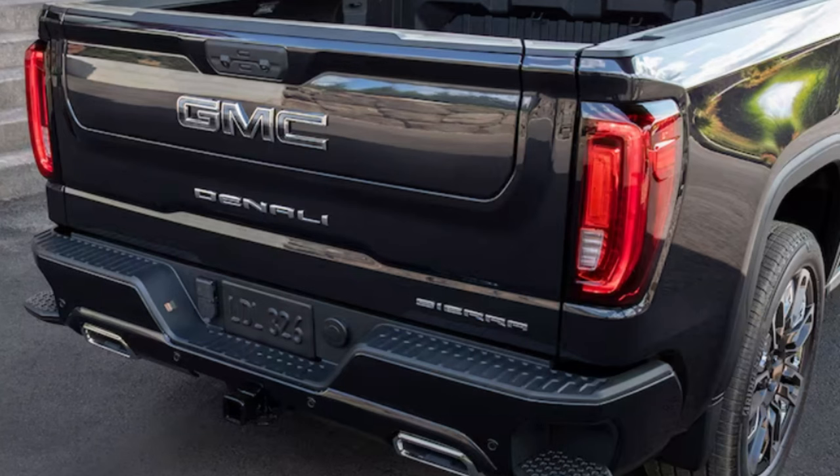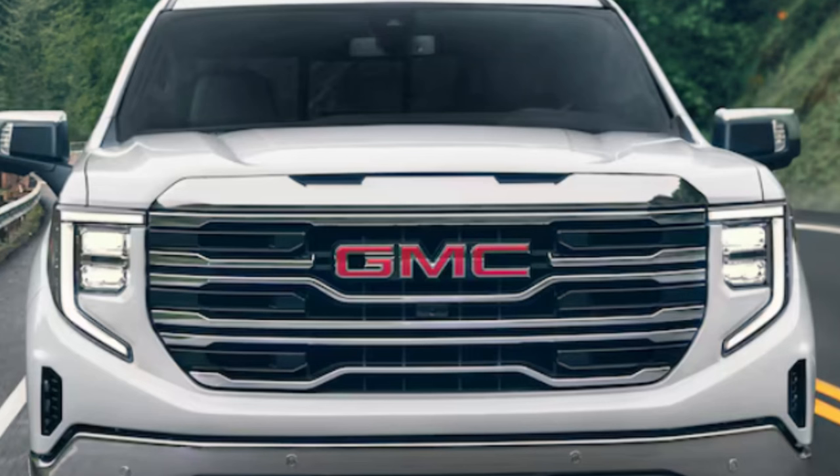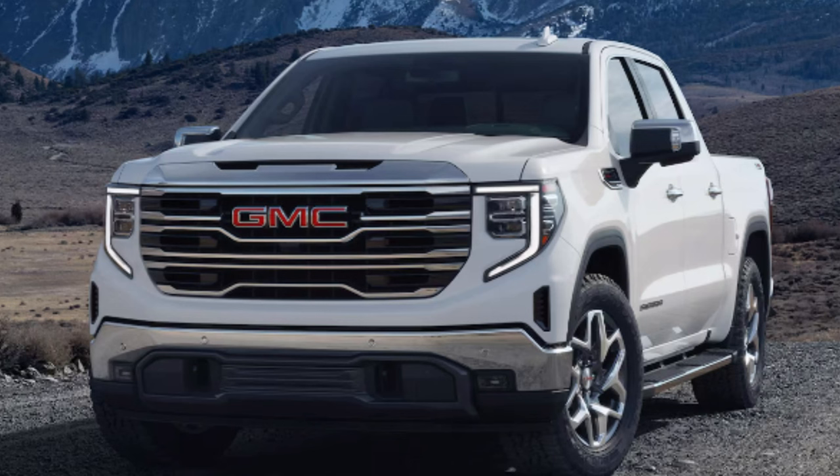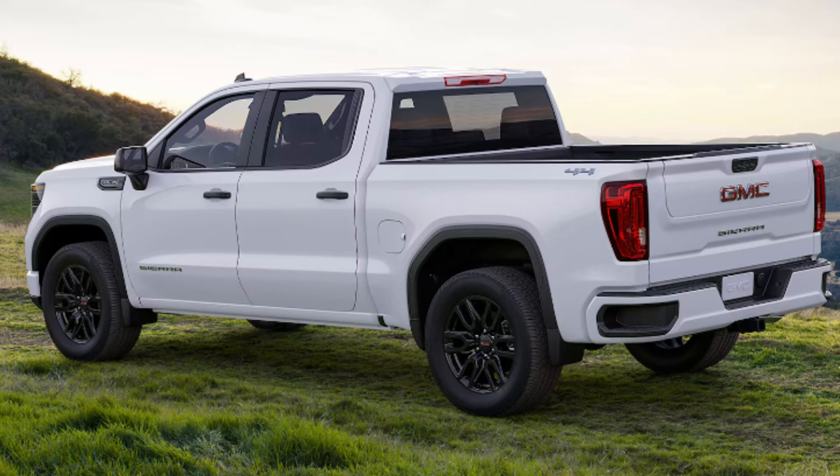Active exhaust is standard on the Denali Ultimate and activated from sport mode; it's also available on SLT and higher. A cat-back system is also available. Dual tips are on the AT4 and higher; the rest get single tip exhaust. Wheel sizes range from 17 to 22 inches, with an overwhelming number of different designs, sizes, and finishes per trim — all look nice and are well done. There is also a front six-piston Brembo brake upgrade with color-matched rear calipers available on all but the AT4X.